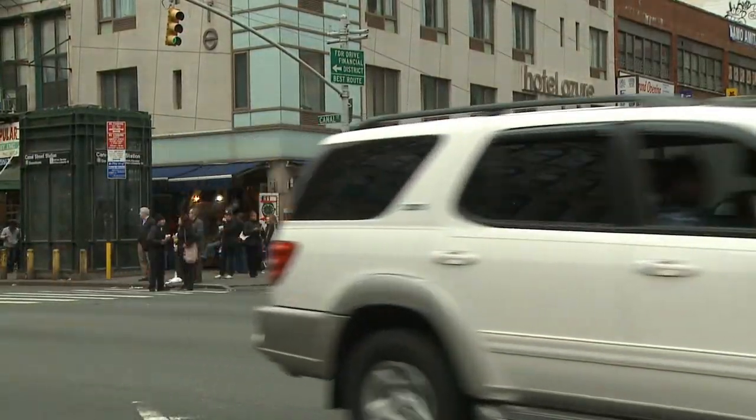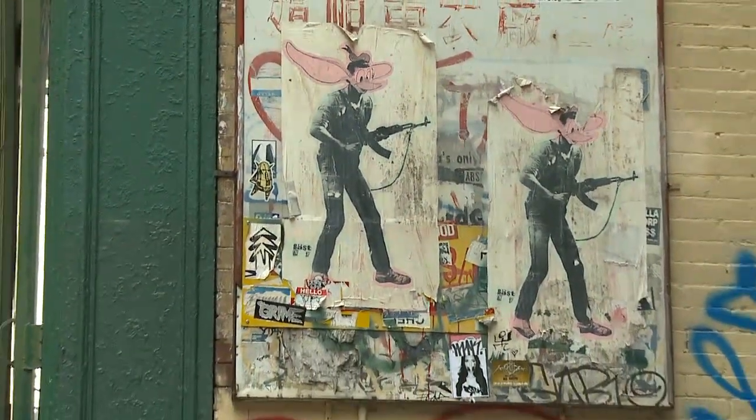Loud, noisy, and dirty, Canal Street represents the real New York — not the Giuliani-Bloomberg Disney-fied version of it.